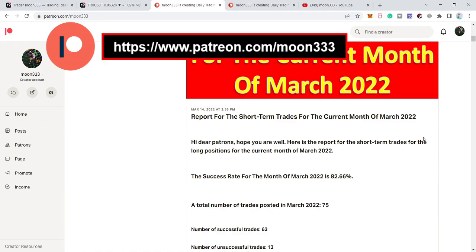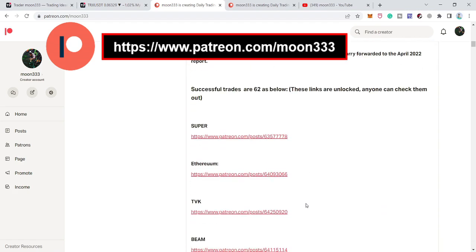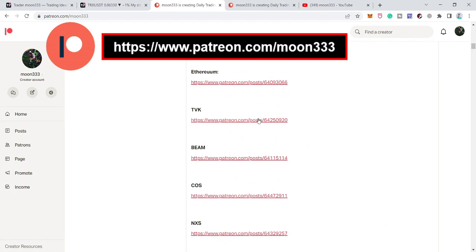I have also shared the link for this report in the video description that will show you how many trades I've shared in the last month. For example, I shared a total of 75 trades, and out of 75, 62 trades were successful and 13 were unsuccessful. If you would like to verify any trade you can just click on the link and it will take you to the chart.